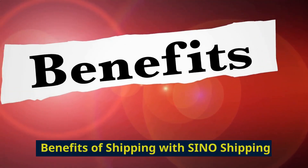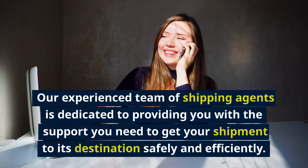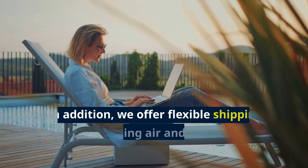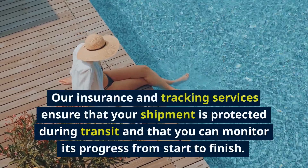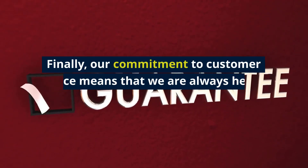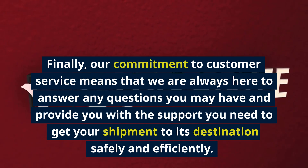Benefits of Shipping with Sino Shipping. There are many benefits to shipping with Sino Shipping, including our commitment to fast, reliable, and cost-effective shipping solutions. Our experienced team of shipping agents is dedicated to providing the support you need to get your shipment to its destination safely and efficiently. We offer flexible shipping options, including air and sea freight. Our insurance and tracking services ensure your shipment is protected during transit, and our commitment to customer service means we are always here to answer any questions and provide support you need.